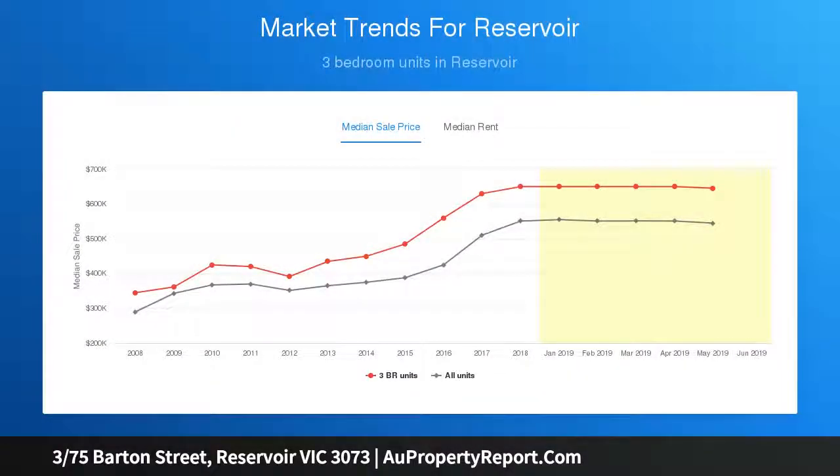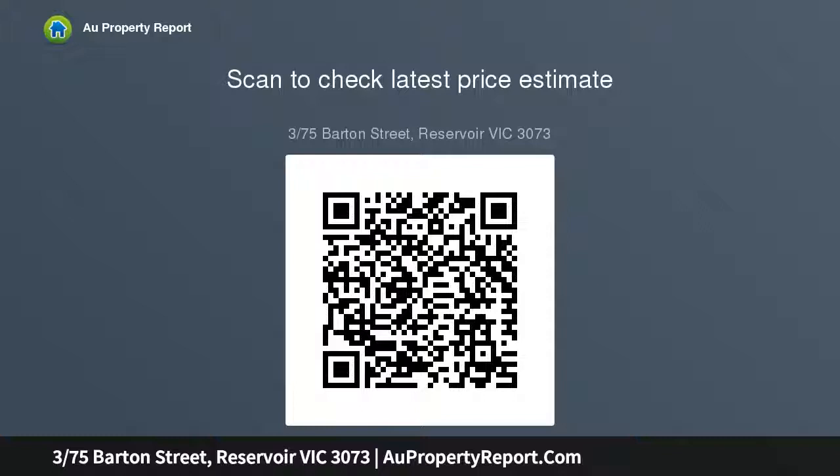The internal features of the home consist of a spacious lounge and meals area with cathedral ceilings, adjacent to a fully equipped kitchen with stainless steel gas appliances and plenty of cupboard space. The master bedroom offers a huge floor plan.